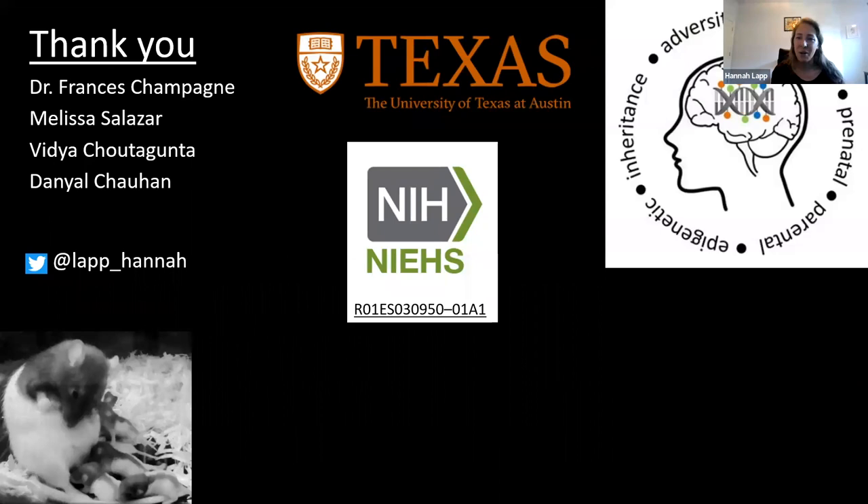I'd like to acknowledge my advisor Francis Champagne and the other people in our lab who contributed to this project, our funding through NIH, and I'll be happy to take any questions.